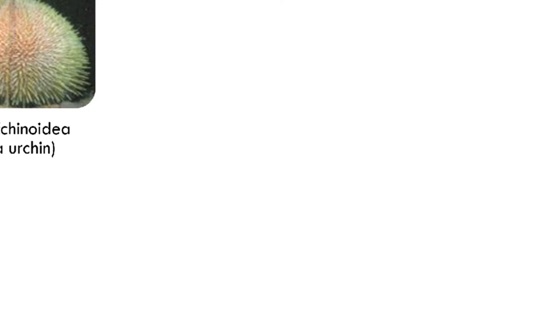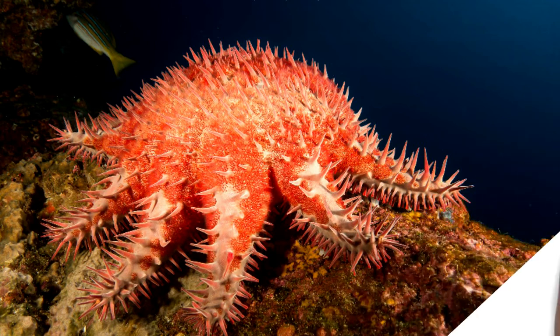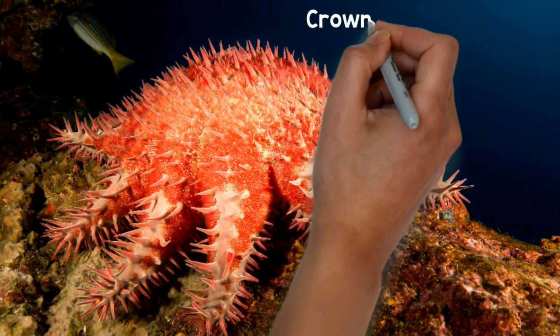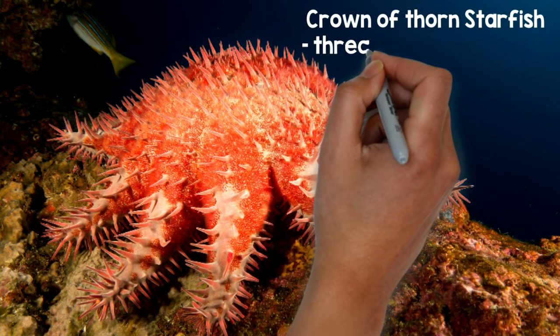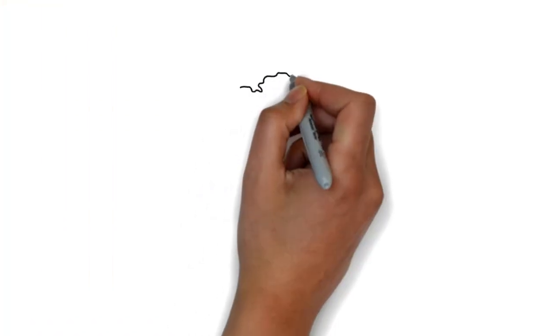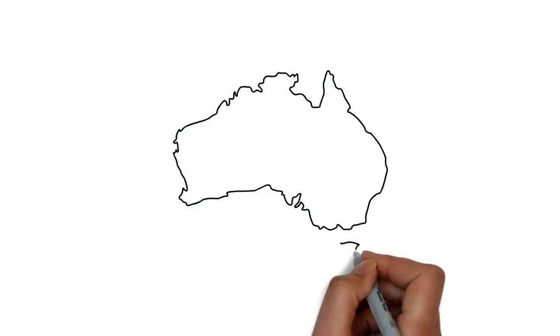Apa agaknya kepentingan ataupun signifikan untuk phylum Echinodermata ini? Salah satu peristiwa yang berlaku adalah Crown of Thorn Starfish. Starfish ini adalah starfish yang berbahaya di mana dia menyerang coral reef. Coral reef ini adalah satu organism, dan dia adalah pemangsa kepada coral reef tersebut.